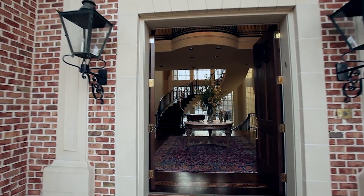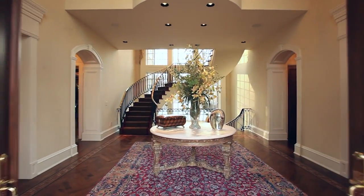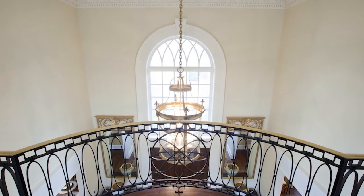As you enter into this gracious 6-bedroom, 11-bathroom house, you'll be met by a dazzling two-story foyer. A tasteful curved staircase will lead you up to the second level, where you will be met by a stunning view of the property.